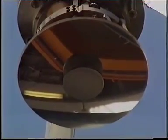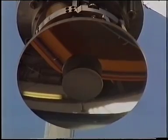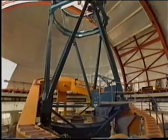The secondary mirror moves to and fro through a small angle so that we can alternately see the source and background together, and then the background by itself. This helps us to identify the infrared radiation from the source from the much larger quantity of background radiation, but how do we detect infrared radiation?